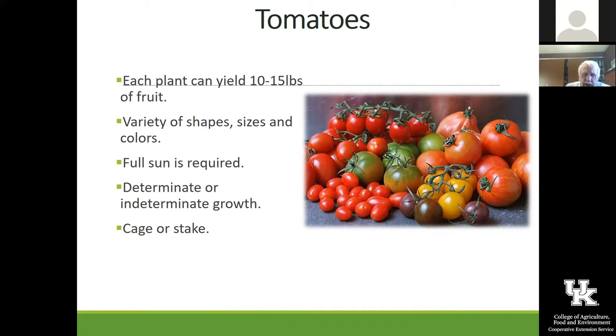A determinate variety grows up and then stops, setting all the fruit at that height. You get a load of fruit at one time, but it doesn't continue to yield as well as the indeterminate. For home gardens, we always like the indeterminate types. The companies that grow for tomato ketchup grow a lot of determinants because they harvest them with a mechanical harvester that picks up all the tomatoes at one time.